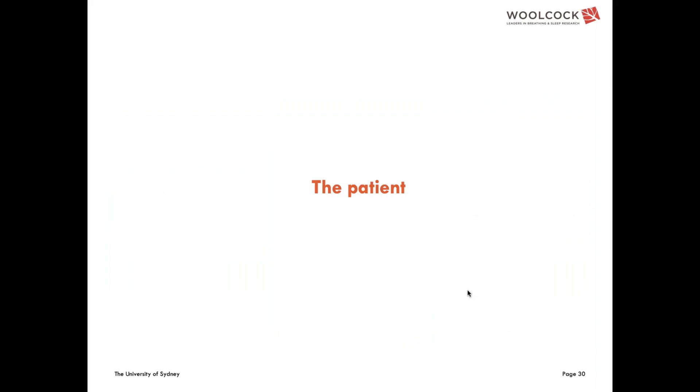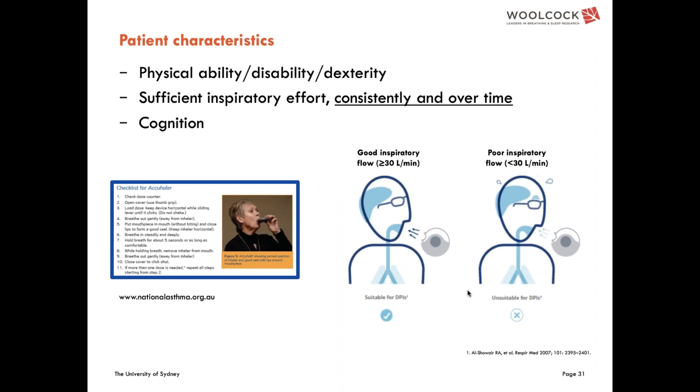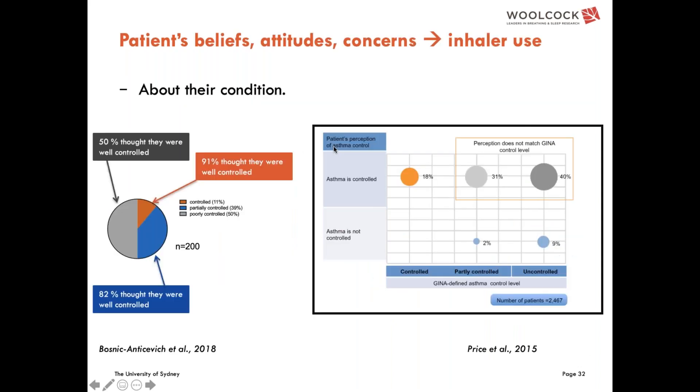Even knowing everything about the device and how to train patients, patient characteristics will impact on inhaler technique. There is a very intimate relationship between the patient and their device, which may be related to physical ability, disability, dexterity, inspiratory effort, consistency of technique over time, and cognition.